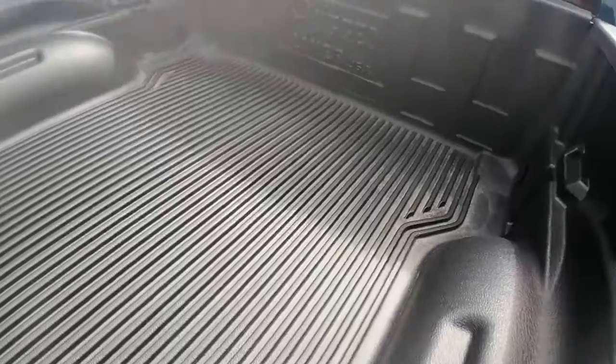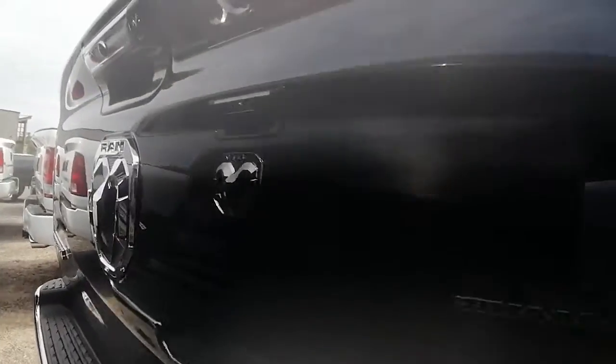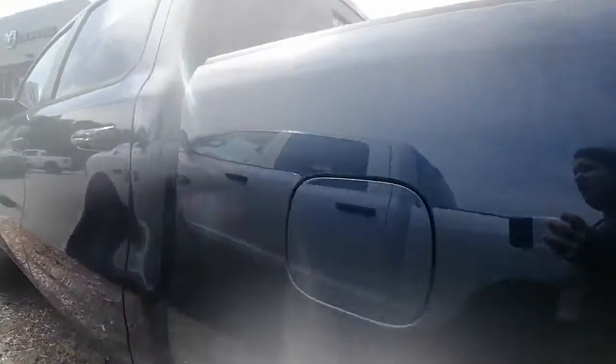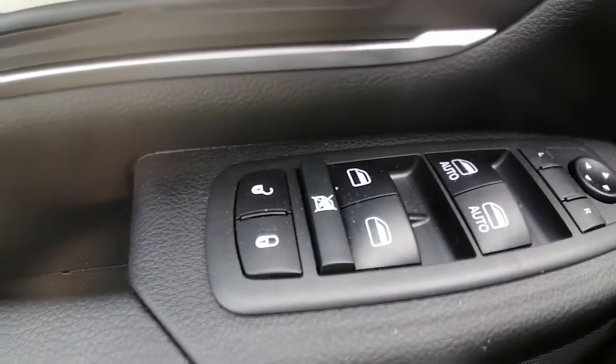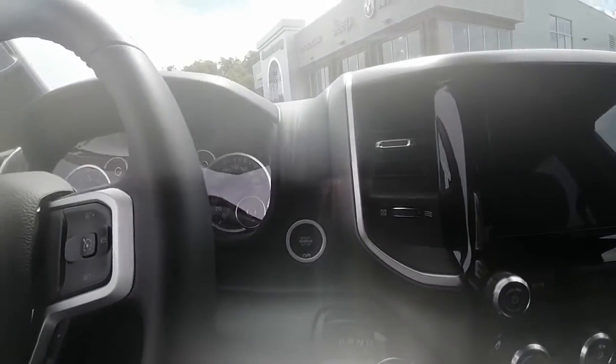This truck does have a bed liner — it's a plastic one, not spray-in, but it is a liner which is nice. It has a backup camera, a trailer hitch, heated mirrors, power locks, power windows, power mirrors, and power seat controls with lumbar support.